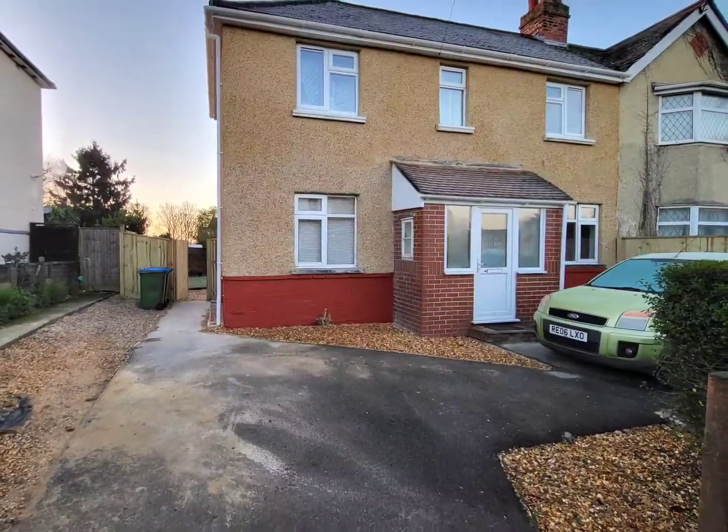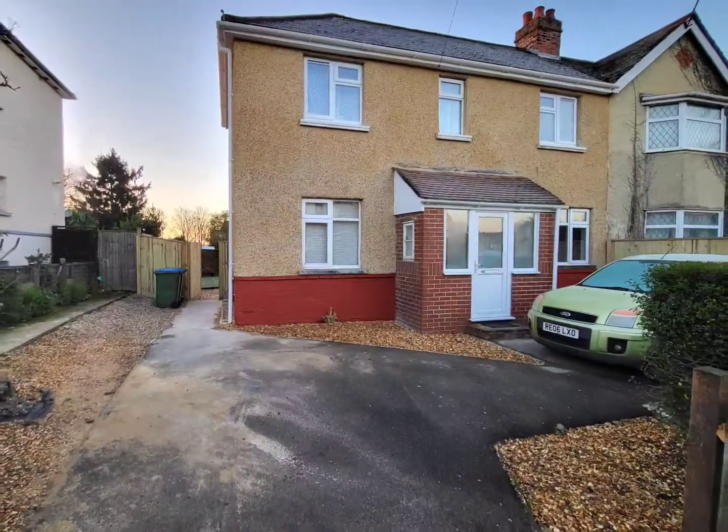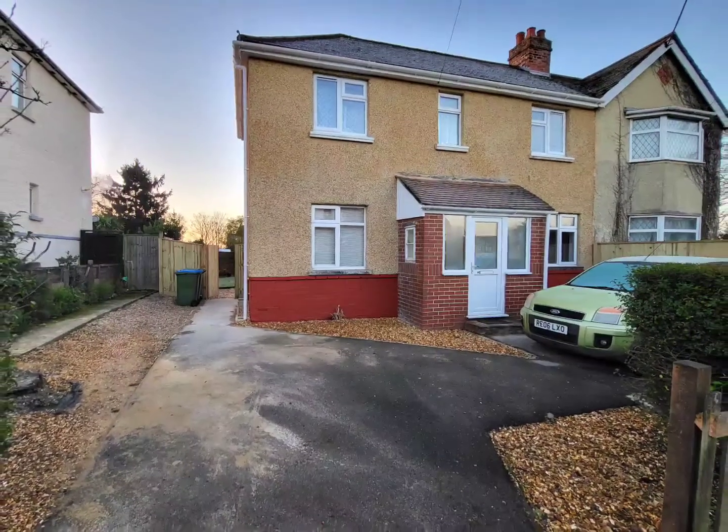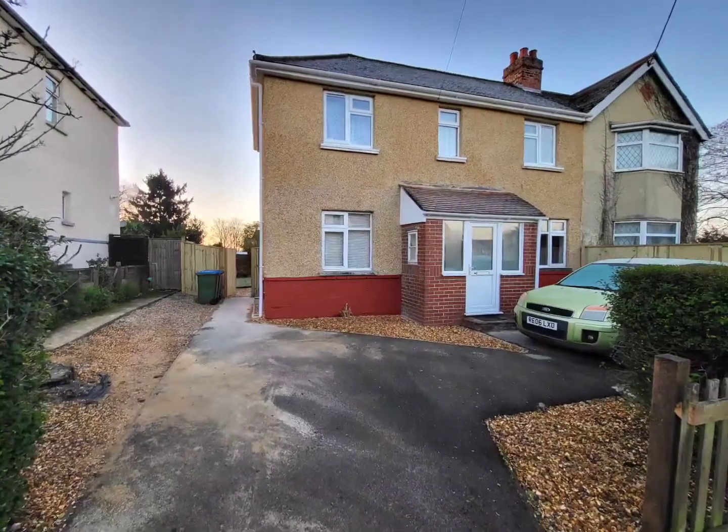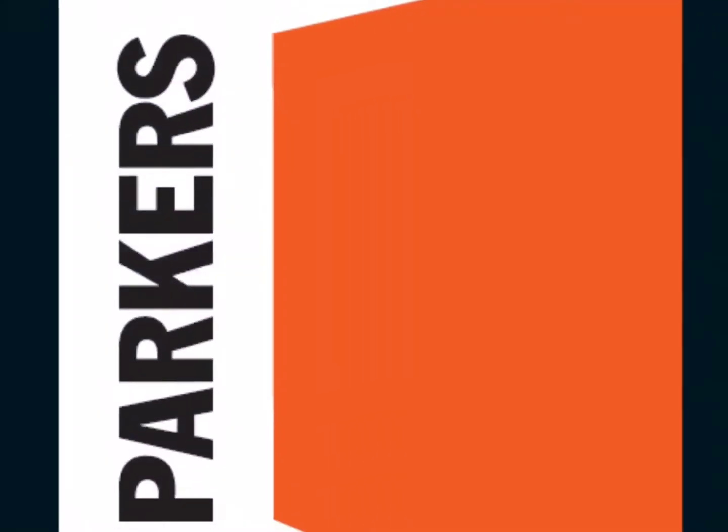We hope this video tour has tempted you to get in contact with us. For further information, contact Parker's Lettings on 02380 868578 or visit our website at www.parkerslettings.com.